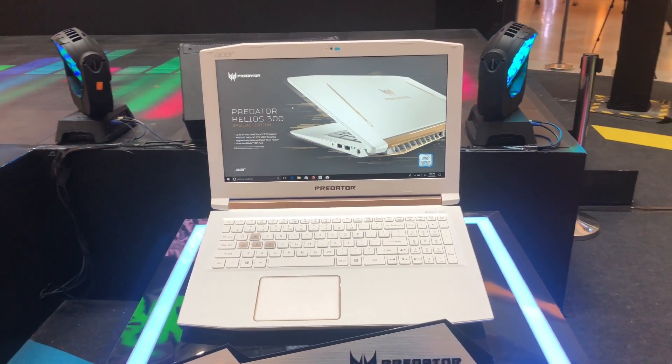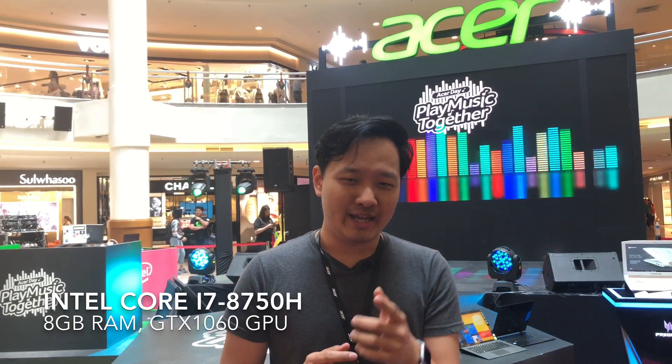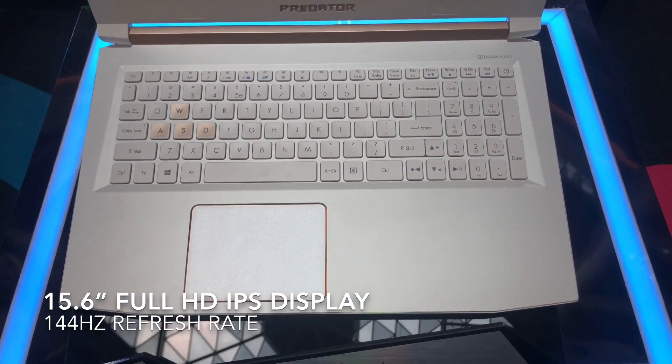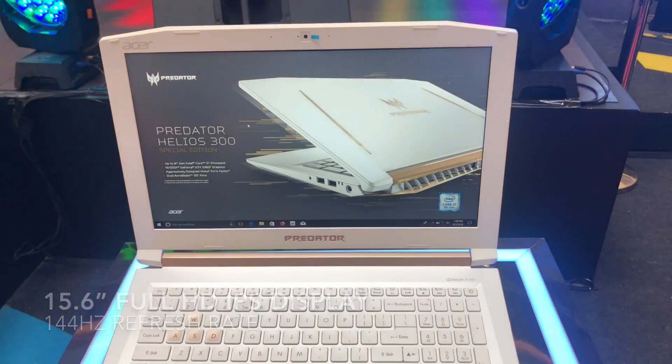On the inside it's powered by an Intel Core i7 8th gen processor. It's got 8 gigs of RAM, a Nvidia GeForce GTX 1060 graphics card with 6 gigs of VRAM, and a 256 gig SSD plus 1TB hard disk. The most interesting thing about it is that it has a 15.6 inch full HD IPS display with 144 Hz refresh rate, so you get those smooth buttery movements when you're playing games — and that's awesome.